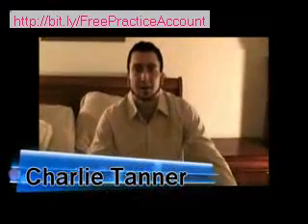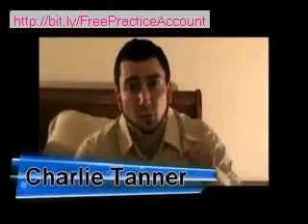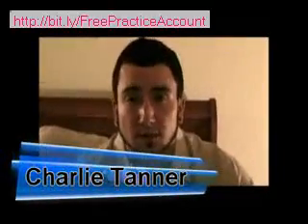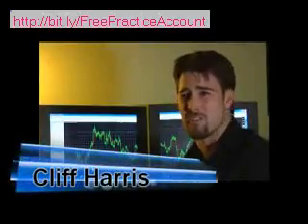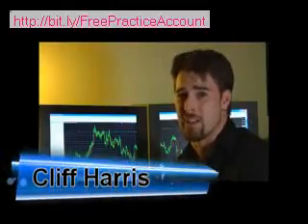If you combine all the words — stocks, bonds, futures, etc. — you still don't even come close to the size of the Forex. If you want a piece of the pie, you need the right tools. That's why I recommend Fat Turbo. I don't have to deal with the charts or the graphs — Fat Turbo takes care of all of that. It can easily outperform any trader.